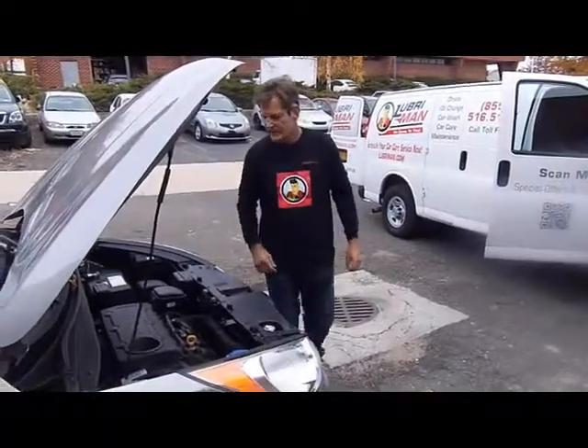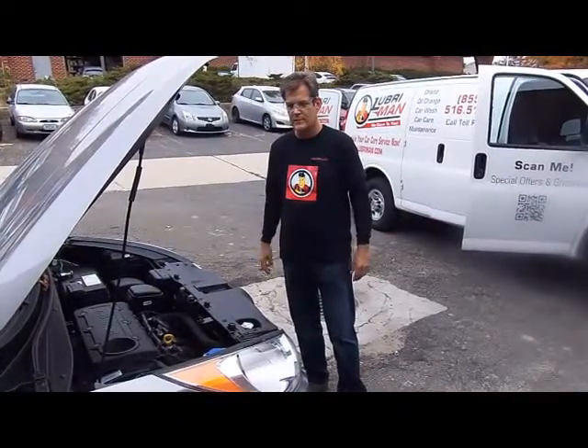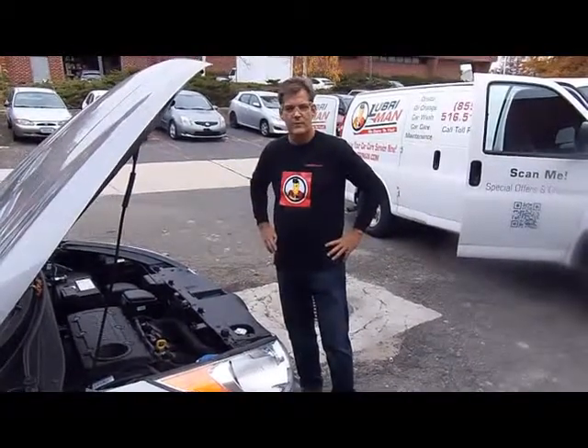Hi, this is Martin again, explaining quickly what we do today. One of the things that we get quite a lot is the hand car washes and hand detailing. The way we differentiate ourselves is by being extremely eco-friendly.